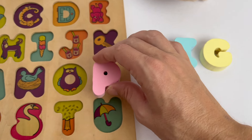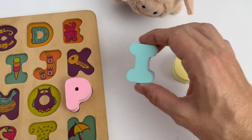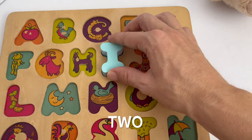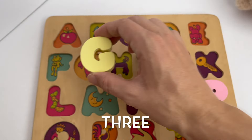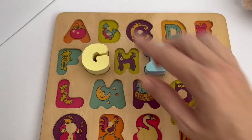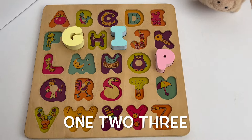Let's count how many letters we found. There's one. There's two. And three. One, two, three. We found three letters.